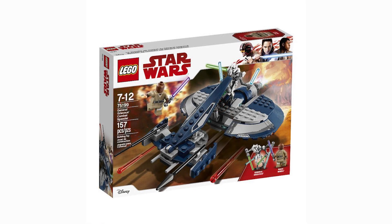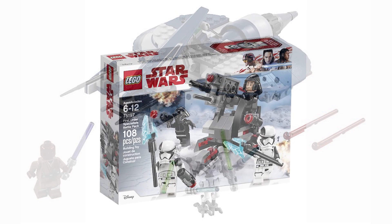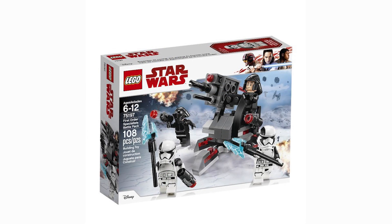Next is General Grievous's Combat Speeder, which is a remake of an older set. I'm not a huge fan of the Clone Wars, but I am very excited because I'll be getting my very first General Grievous minifigure. I'm definitely going to pick this one up.